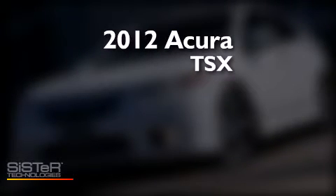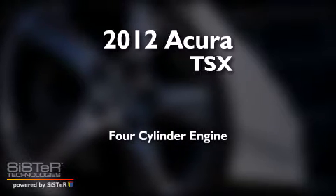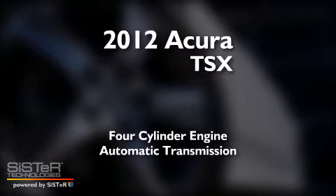This is a 2012 Acura TSX. It has a four-cylinder engine and an automatic transmission.